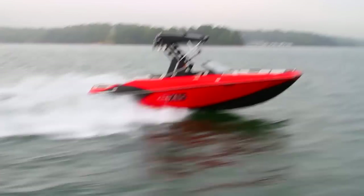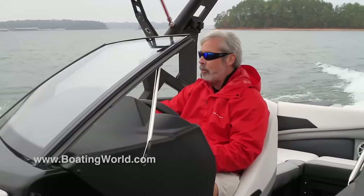This thing is smooth as silk and has a great sound too. Let's head back to the dock and check out some of the features of this boat.